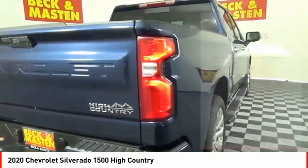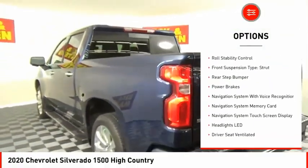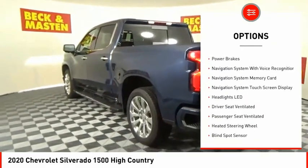Here are some of this vehicle's great options: power windows with safety reverse, remote engine start, cargo bed light LED, and active grille shutters.